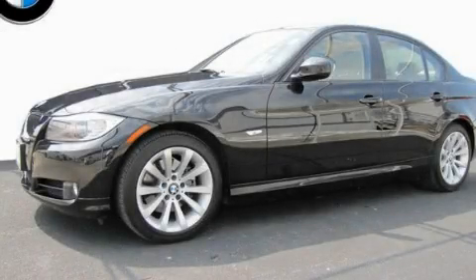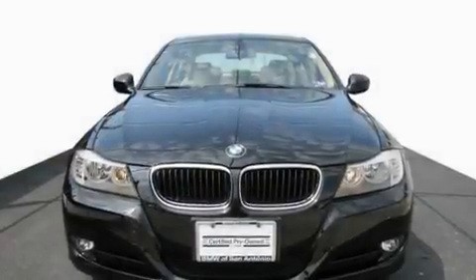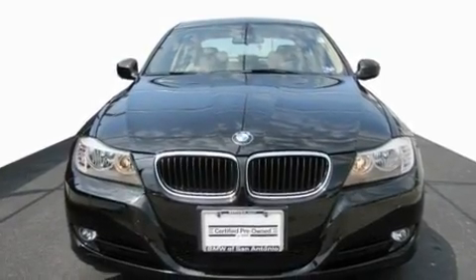This is a certified pre-owned 2010 BMW 328, a drive-in shape that provides endless luxury.